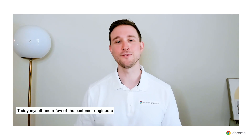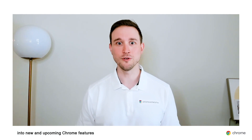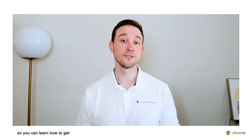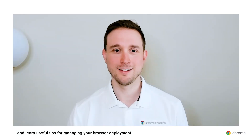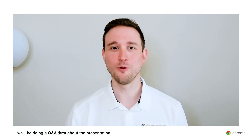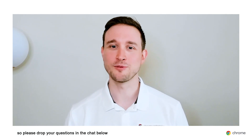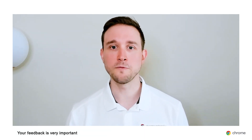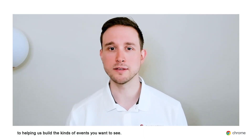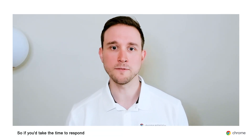Today, myself and a few of the customer engineers on the team are going to take a deep dive into new and upcoming Chrome features so you can learn how to get the most out of Chrome for your business. You'll see hands-on demos and learn useful tips for managing your browser deployment. If you're watching live, we'll be doing a Q&A throughout the presentation, so please drop your questions in the chat below. At the end of the event, we'll have a brief survey — your feedback is very important to helping us build the kinds of events you want to see.